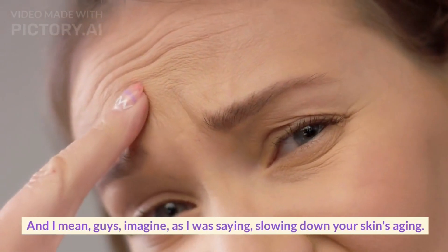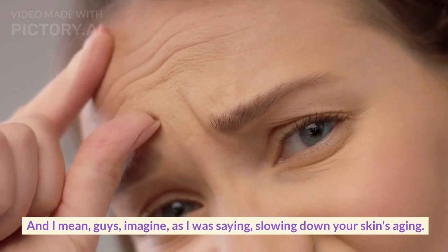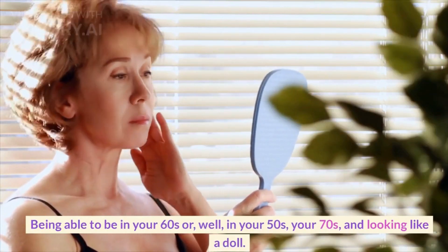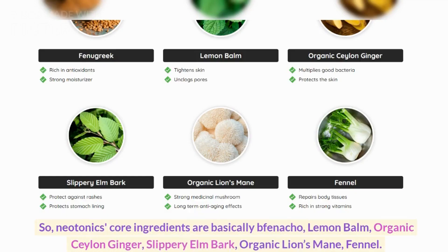And I mean, guys, imagine, as I was saying, slowing down your skin's aging — being able to be in your 50s, 60s, or 70s and looking like a doll, having flawless skin. So, Neotonics' core ingredients are basically buffonacho, lemon balm, organic Ceylon ginger.